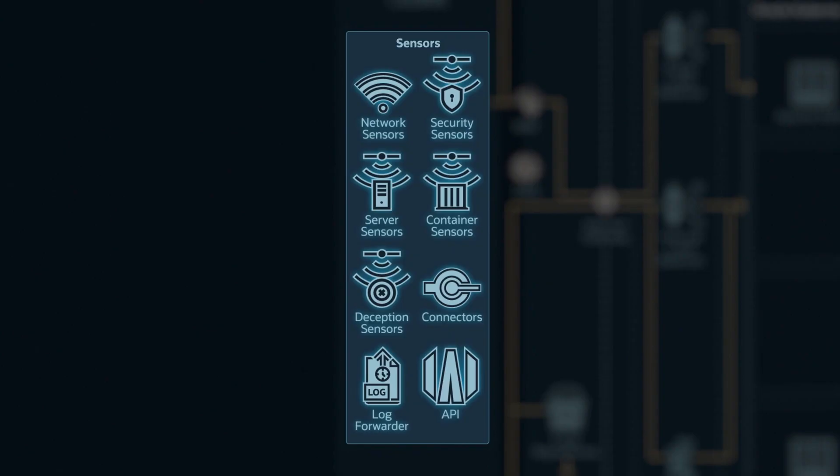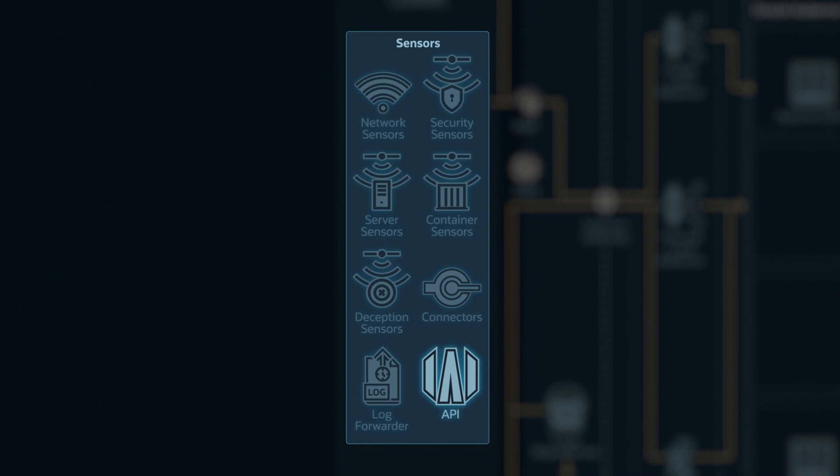We also have our own API to be able to respond to different SaaS apps, cloud, or on-prem systems like a firewall to block something, as well as endpoints to quarantine hosts and that kind of thing.